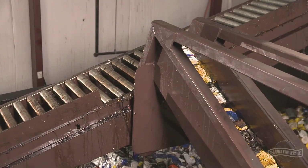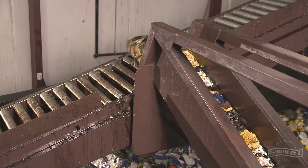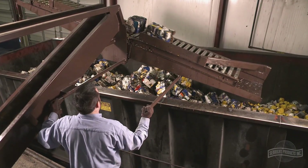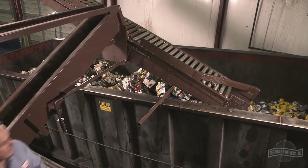As the compacted bricks of filters reach the top of the chute, there is an optional distribution conveyor which will drop the bricks in three different positions, allowing for even distribution within the roll-off container.